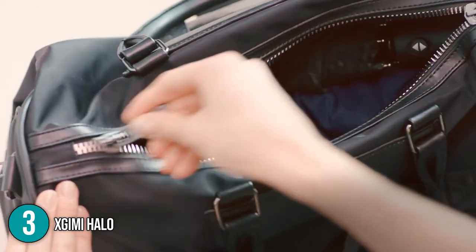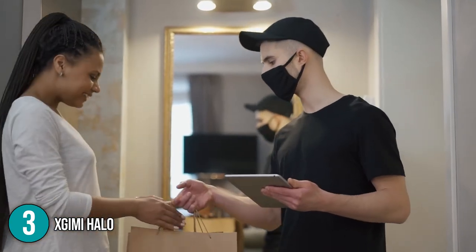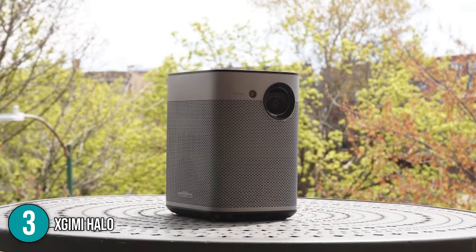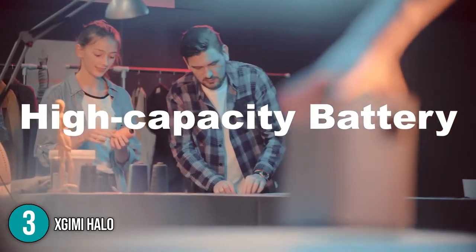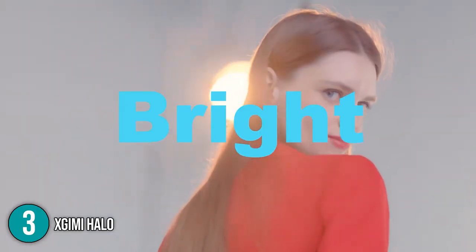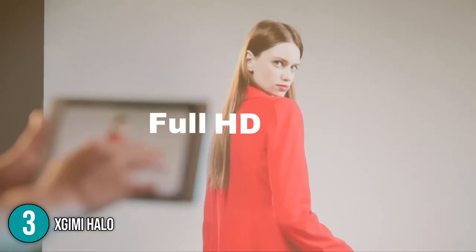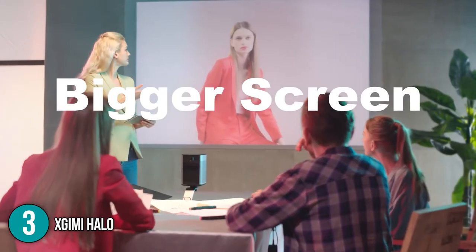This projector sports a compact and sleek design that easily fits into your backpack. At the time of making this video, it comes with a lifetime of professional technical support, which we consider good after-sales service. Our team at In The Home commends the XGME Halo's portability — it is great for both indoor and outdoor use. Despite its small frame, it provides clear images together with an outstanding sound system, is reasonably priced, and truly deserves the number three spot on our list.